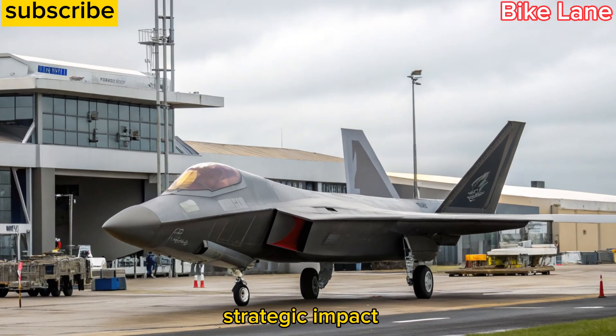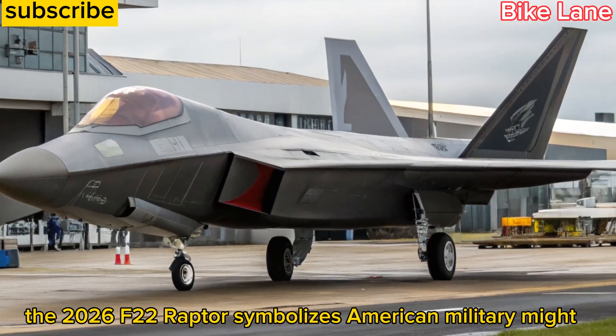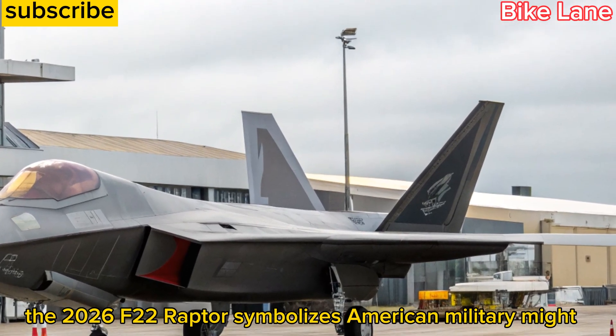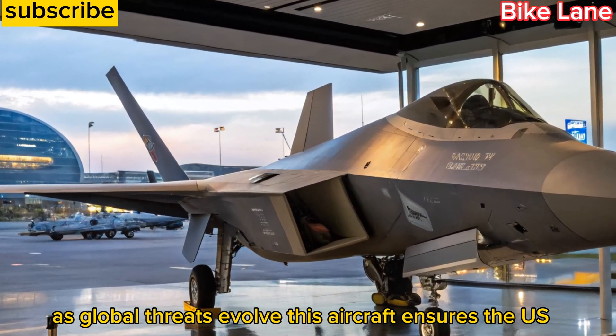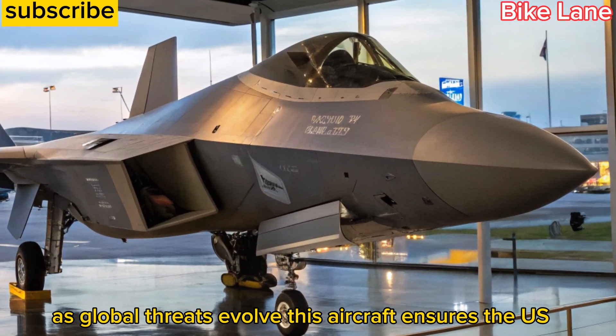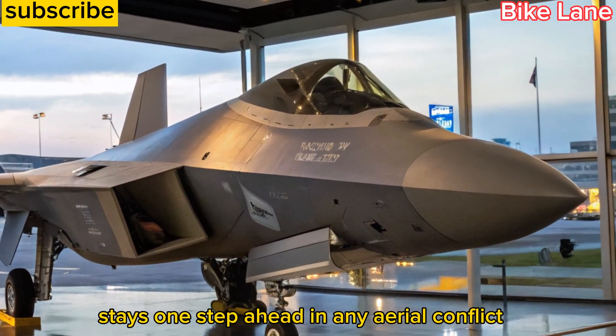More than just a fighter jet, the 2026 F22 Raptor symbolizes American military might and technological leadership. As global threats evolve, this aircraft ensures the U.S. stays one step ahead in any aerial conflict.